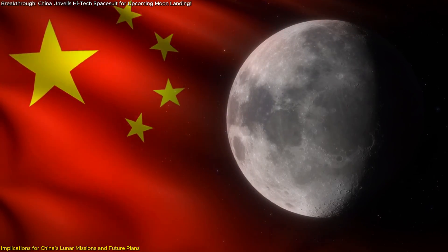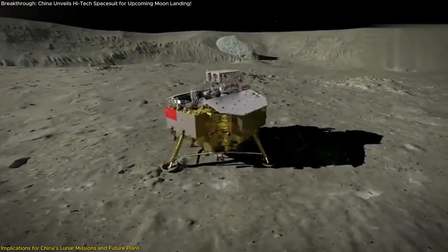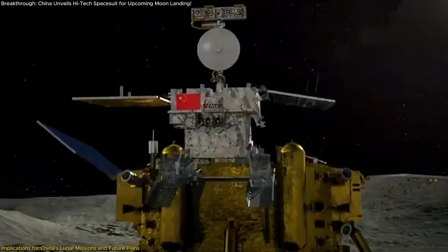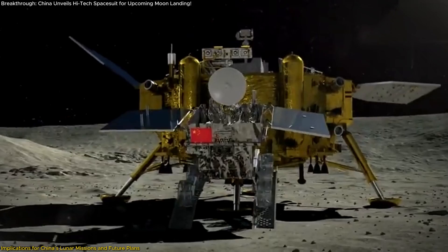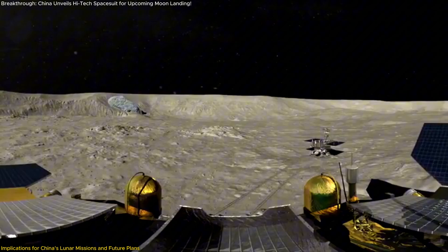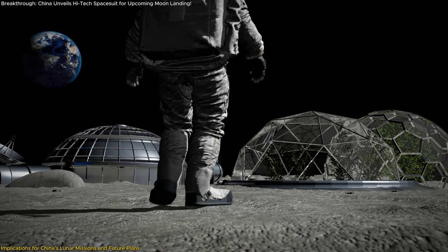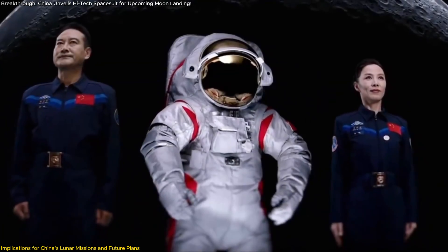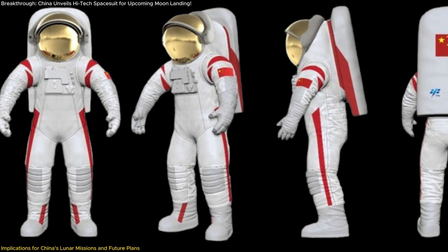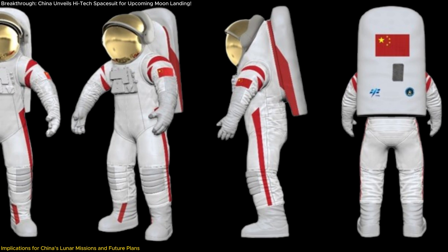China's roadmap for lunar exploration doesn't stop at a single mission. The country has outlined a comprehensive plan that includes robotic missions in 2026 and 2028 to survey resources at the lunar south pole and test technologies for resource extraction. These missions will serve as precursors to the construction of the International Lunar Research Station, ILRS, in the 2030s. The new spacesuit will play a pivotal role in these efforts, providing the necessary protection and operational capability for astronauts to work in one of the harshest environments known to humanity.